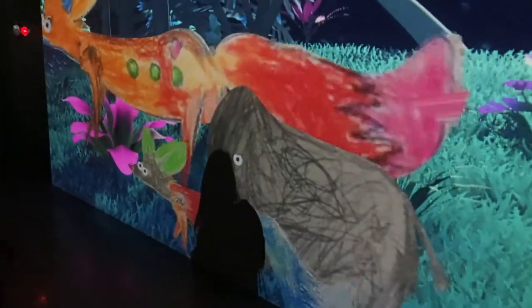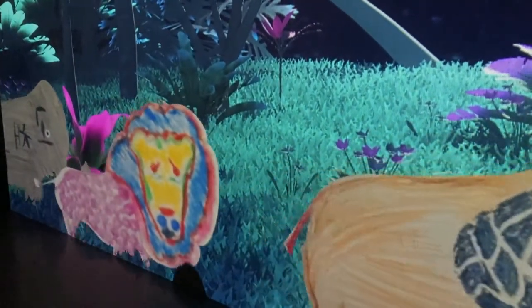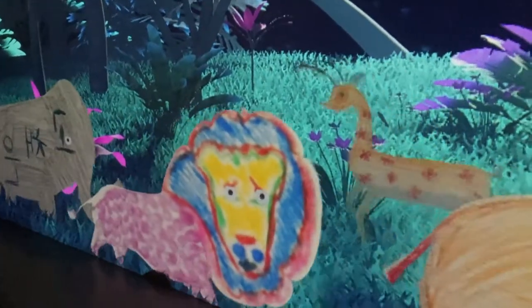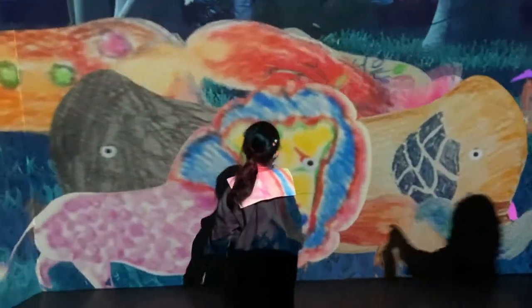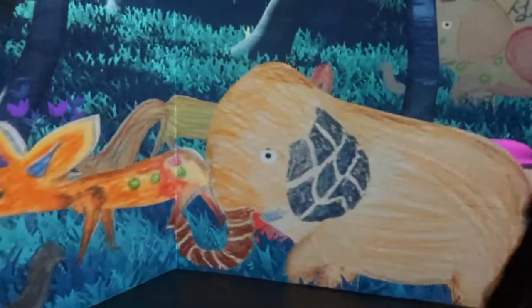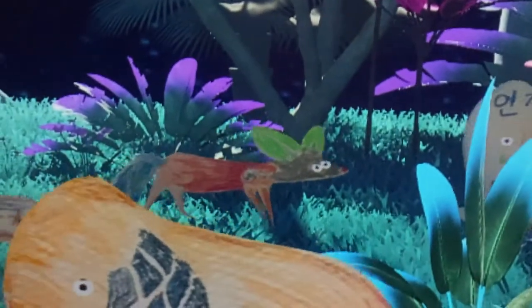This section was by far one of the most interesting in the entire museum. In this section you could draw or color in these little animals, as seen on the desk right here, and then if you scan it, they appear on the screen. It was just so cool — this is probably my second favorite right after the waterfall one, and probably the most interesting thing in the whole museum. It just looks so wonderful.